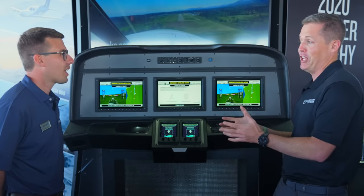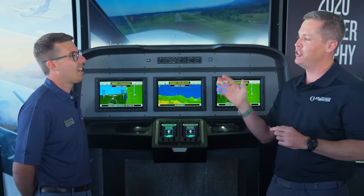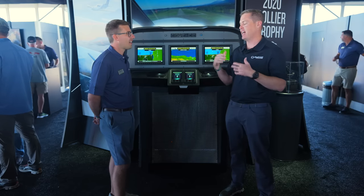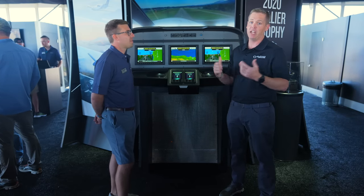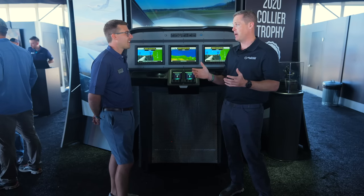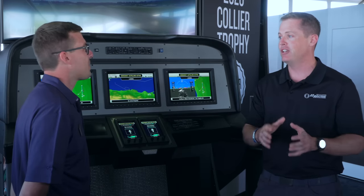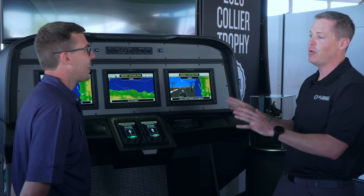This happened recently down in Florida, which made the news — they didn't have Autoland. Fortunately that gentleman was able to land the aircraft, but it's something that can happen. I'll highlight the Collier Trophy, which is a really big deal. For those listening, I've talked about it before — AGCAS, Auto Ground Collision Avoidance System, has saved at least 12 pilots' lives to date. Controlled flight into terrain still kills pilots and is probably the number one killer. So AGCAS won the Collier Trophy for saving lives. This system here is also a Collier Trophy winner, and I can see why.